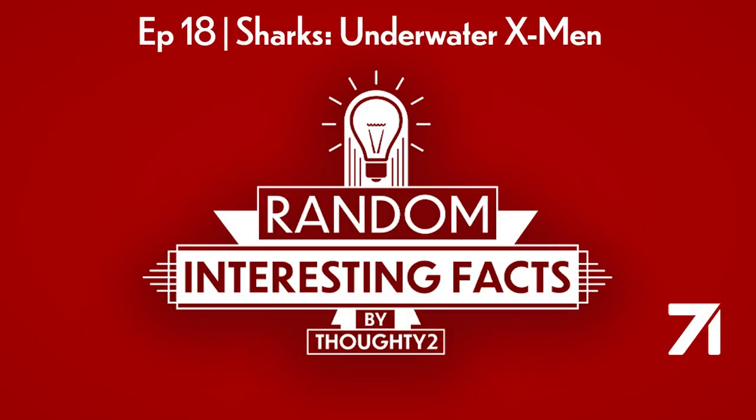Hello and welcome to Random Interesting Facts, the podcast about everything and nothing, with your host, Forty-Two. This week's topic is sharks.